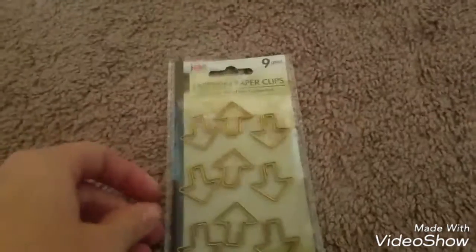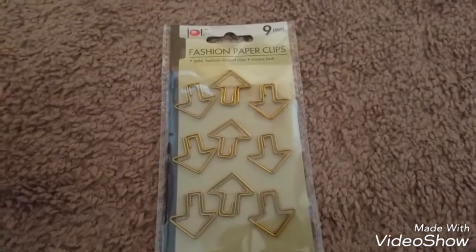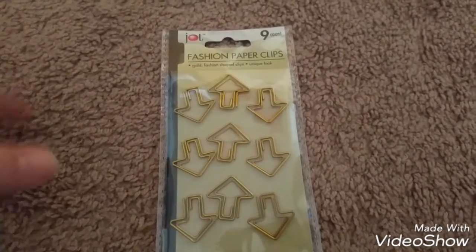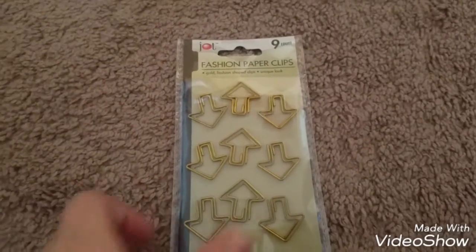And then I grabbed one of these paper clips — they look like little arrows. I thought they were really cute. They had heart ones too, but I figured if I needed something for my kids or my boys, they don't want hearts, so I just grabbed the arrow ones.